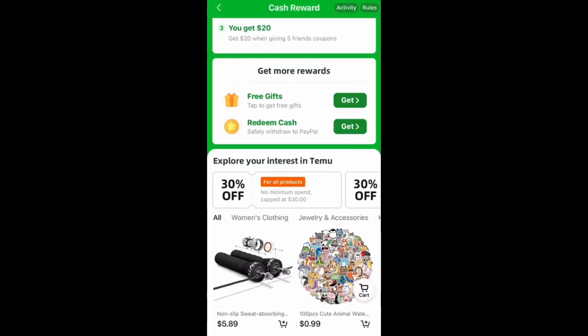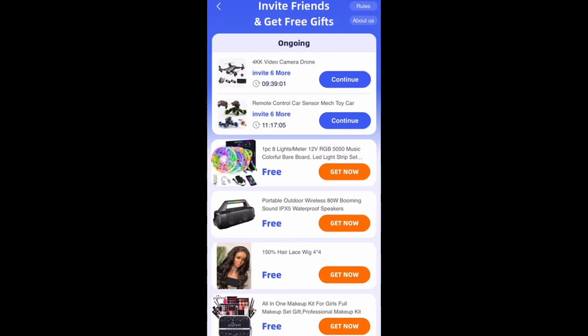I want to bring you guys this app once again called Temu, and I want to show you this new updated area called 'Get More Rewards.' I saw this yesterday — basically you can get a free gift with zero down and free shipping.